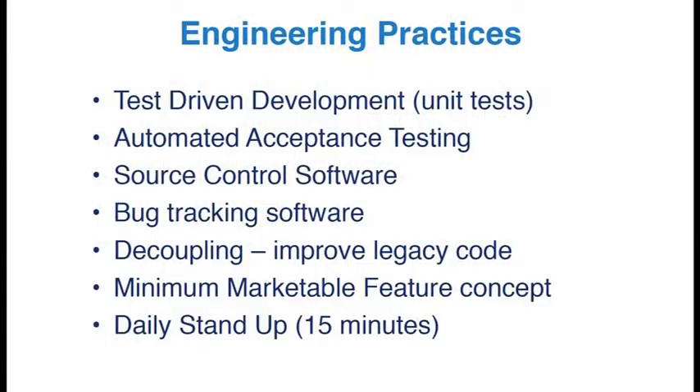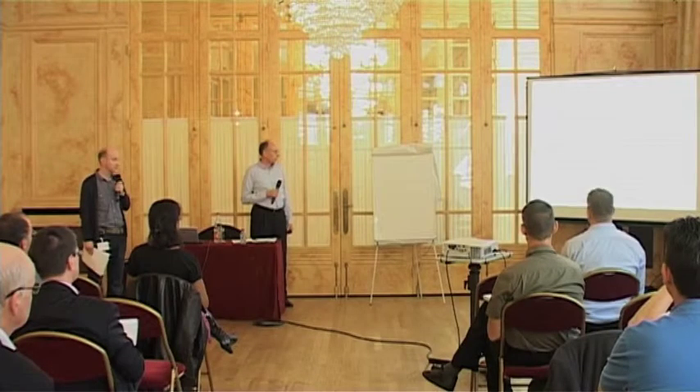We had source control software — Mary talked about that earlier — and obviously bug tracking software. The product itself was a large legacy code base where you had to release everything at once or nothing at all. It was all or nothing — massive batch sizes in terms of releasing. So any new development had to go all at the same time. We'll talk about MMF — minimum market features — later on.